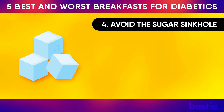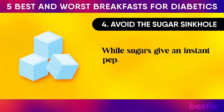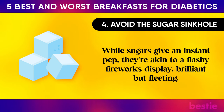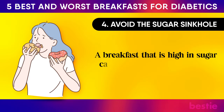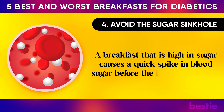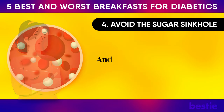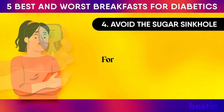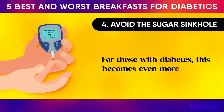Avoid the sugar sinkhole. While sugars give an instant pip, they're akin to a flashy fireworks display — brilliant but fleeting. A breakfast that is high in sugar causes a quick spike in blood sugar before the inevitable crash. And nobody likes that drowsy, irritable post-sugar crash feeling. For those with diabetes, this becomes even more pivotal.